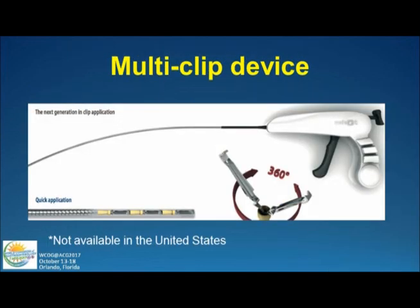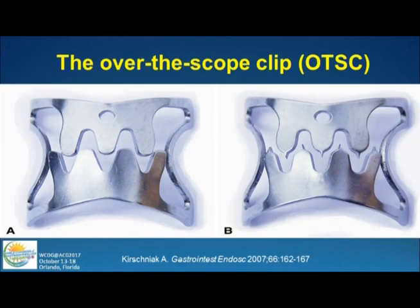Here are some of the things that are new. There are new hemoclips coming out — a device not available in the United States, similar to one that was available from Ethicon but went off the market — where multiple clips are pre-packaged. You just clip, go to the next site, clip again. Most times when treating GI bleeding you're placing two or three clips, and if you had a device that you could just go down and grab that vessel and go on each side, it would facilitate therapy.